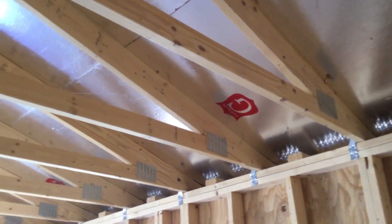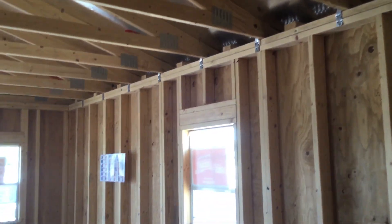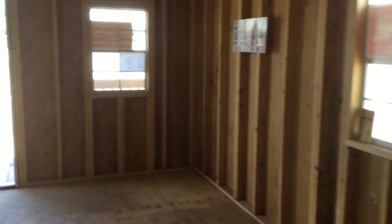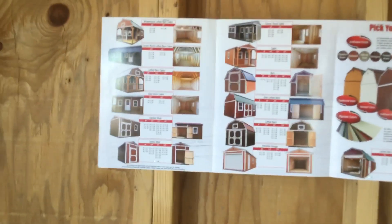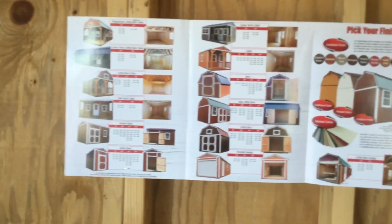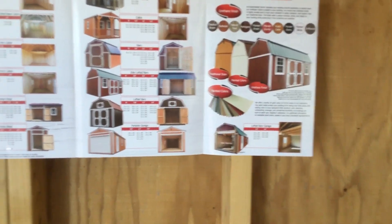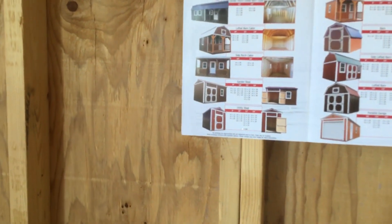It's not bad. The 12 by 24 — I haven't really decided yet. But this is basically a brochure they have here.